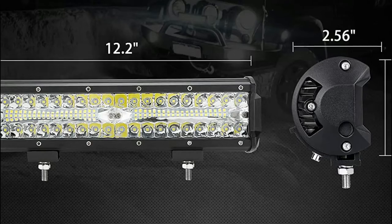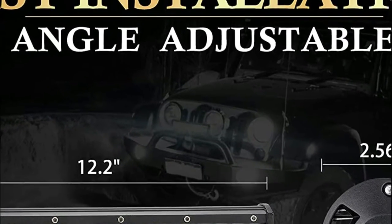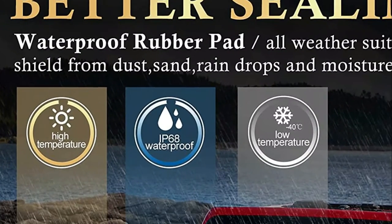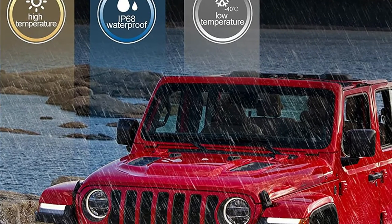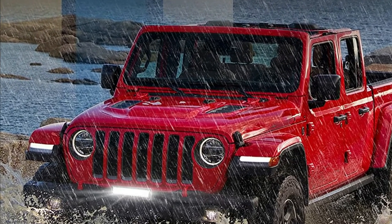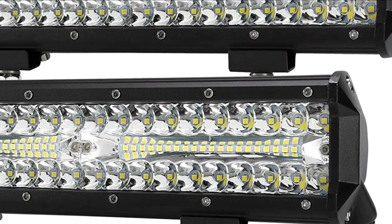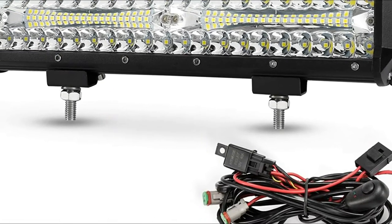The black heavy-duty aluminum alloy with IP68 waterproofing makes it dustproof, rustproof, and quake-proof. Polycarbonate lenses minimize optical loss and prolong the lifespan of the lamp by up to 50 years. Built-in heat sinks in the aluminum alloy increase the surface area, reduce temperature, and permit the LEDs to operate cooler and brighter.